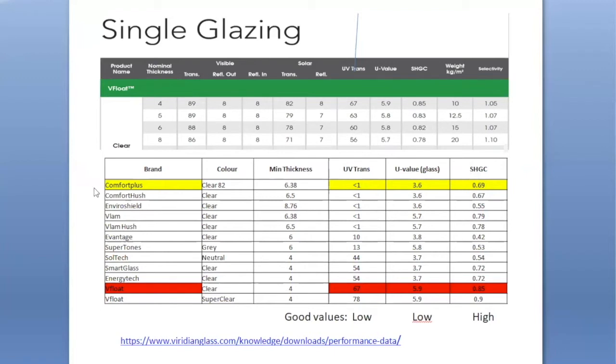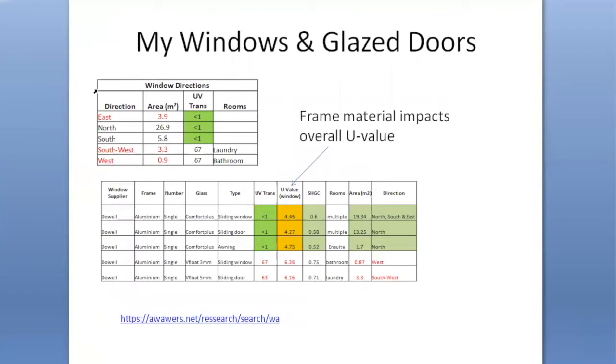In the end I finished up choosing Comfort Plus Clear 82 for the vast majority of the glazing in the house. Here's some more detailed information indicating which directions the glass faces. All of the east, north and south facing glass has Comfort Plus. One thing to understand is that the U-value of the overall window also has to take into account the value of the frame, so I've put in here the specifics for the particular types of complete window systems in my house, together with the direction in which they face. This detailed information is available from a particular website listed below.